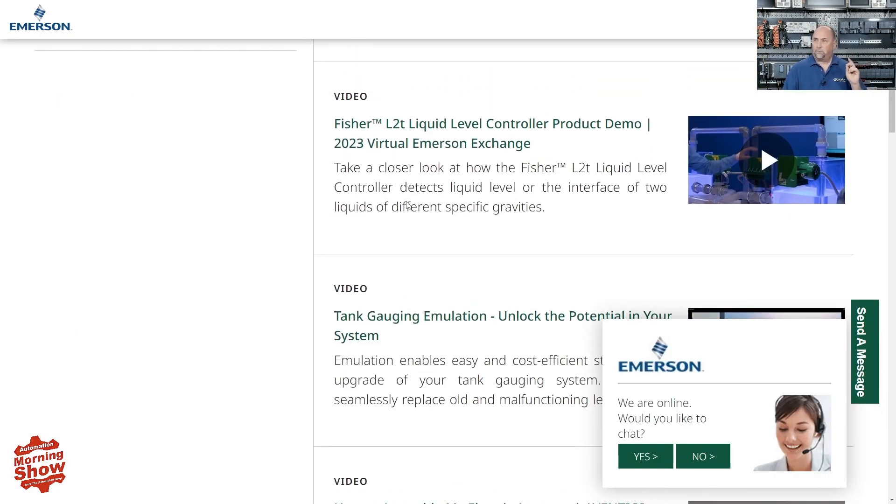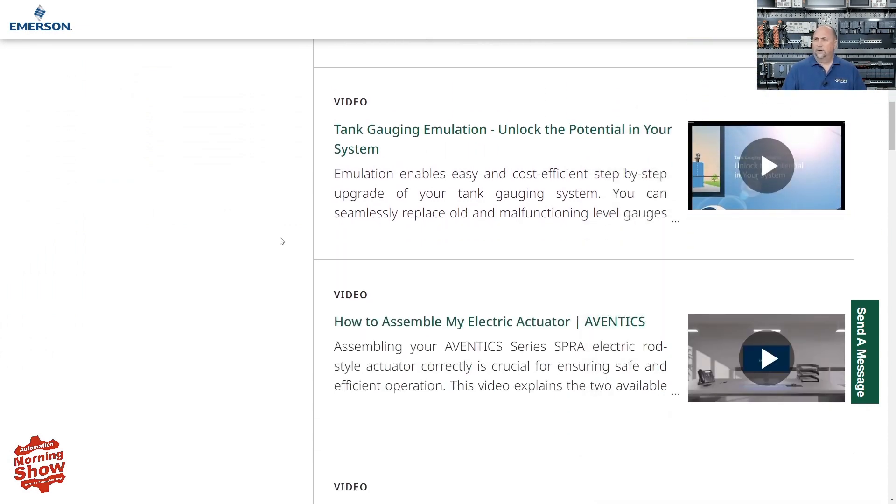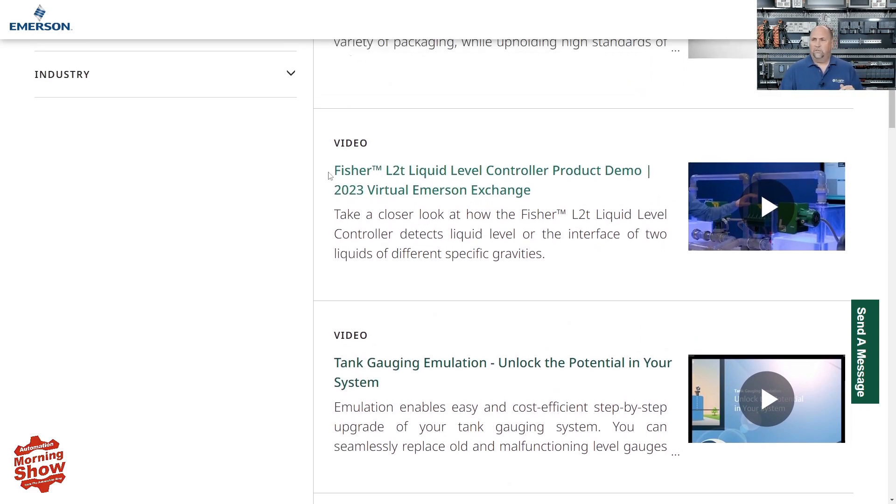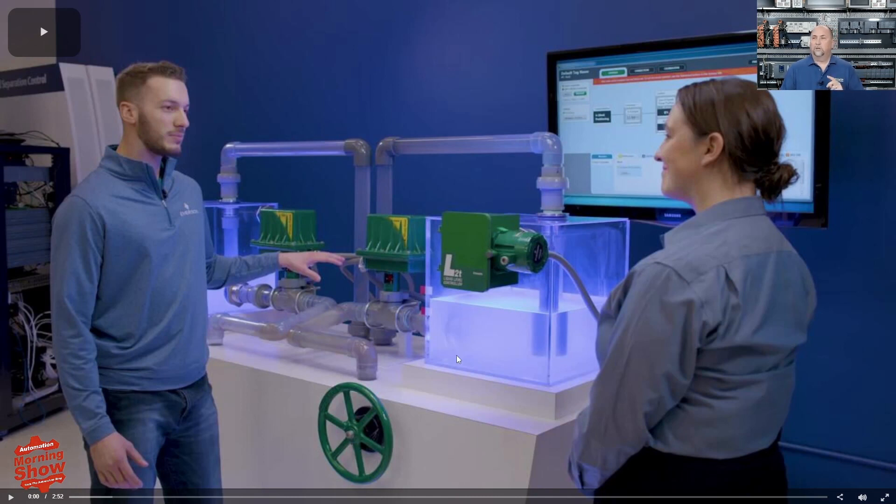There's also an excellent demo video on the Fisher L2T liquid level controller. If you don't need a PLC out in the field and just need to control a level, this walks through how the product works very well. They have a dashboard up on screen showing different states — it's not very long but does a great job showing exactly what this level controller does.